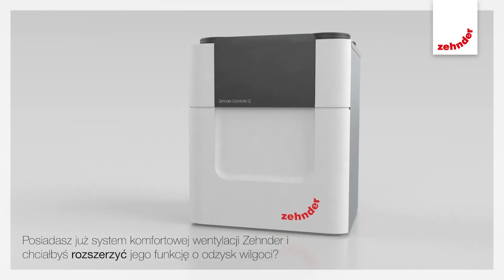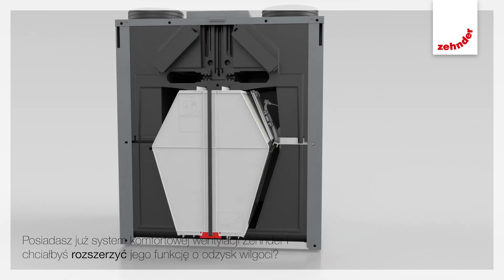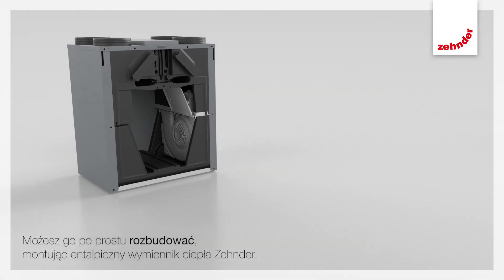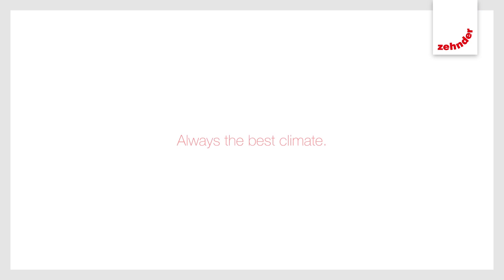You already have a Zender comfortable indoor ventilation system and would like to extend it to humidity recovery? You can simply upgrade to the Zender Enthalpy Exchanger. Your Zender partner will be happy to advise you. Zender — always the best climate.